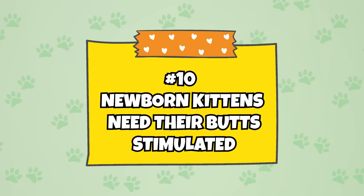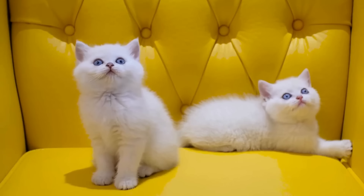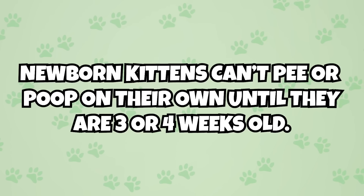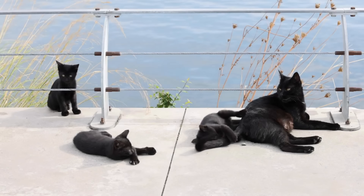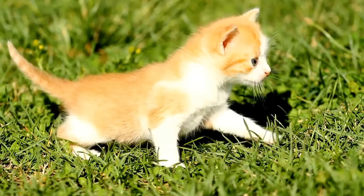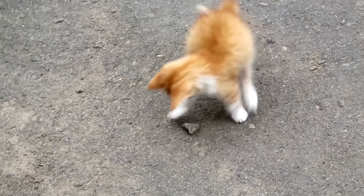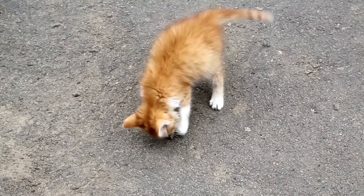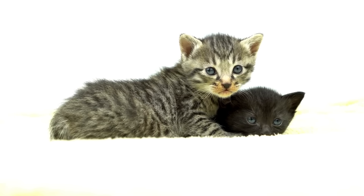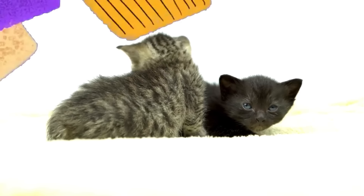Number ten: newborn kittens need their butts stimulated. You may be surprised to learn that newborn kittens can't pee or poop on their own until they are three or four weeks old. Until then, their mother helps them urinate and defecate with the stimulation of her tongue. If newborn kittens become orphaned, their human caregivers have to take over. No tongues are involved — instead, the caregiver uses a soft tissue to rub the kitten's appropriate regions in a circular motion: the genital region for urination, and the anus region for defecation, continuing until the kitten goes.